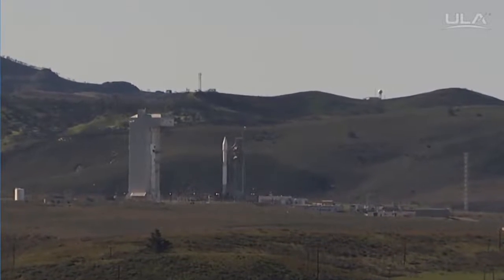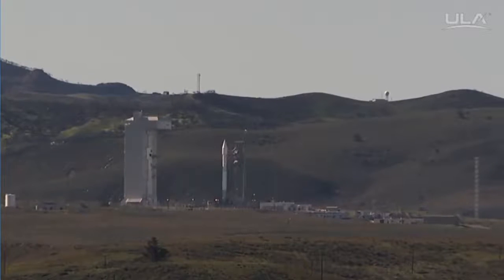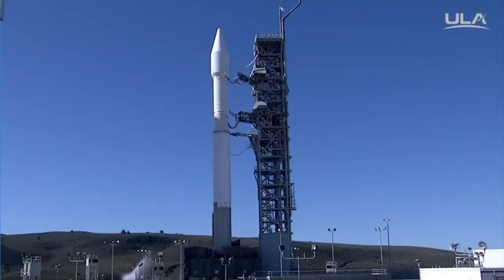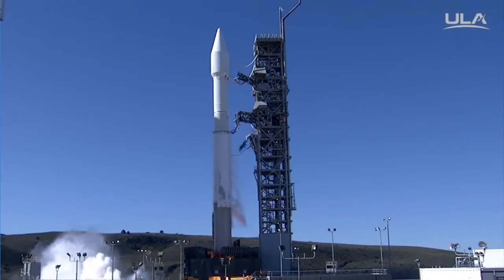T-minus 10, 9, 8, 7, 6, 5, 4, 3, 2 — we have ignition of the RD-180 main engine. One.